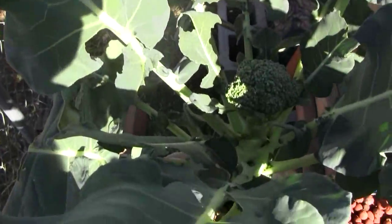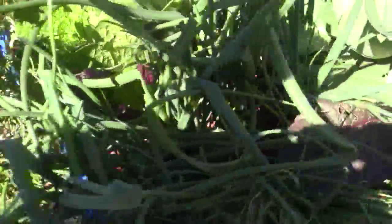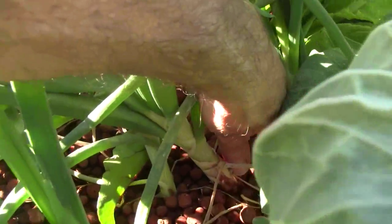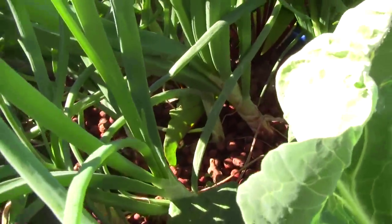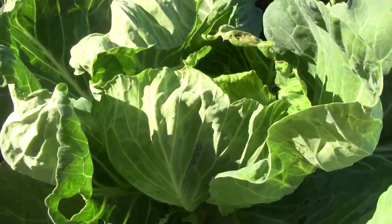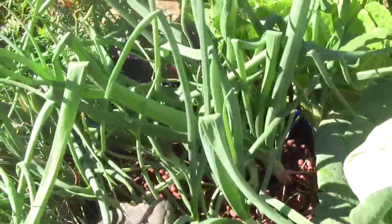Back there is a broccoli head starting. There are some leeks, and the onions are getting really huge — this one is as large as my thumb and they'll get a lot larger. And here's a nice head of cauliflower coming up, along with some beets, and more beets over there.